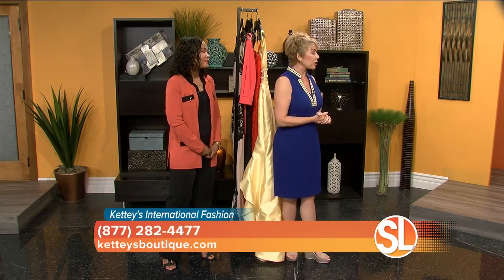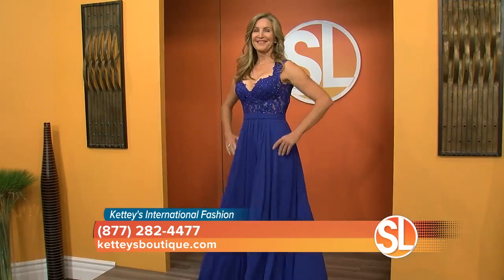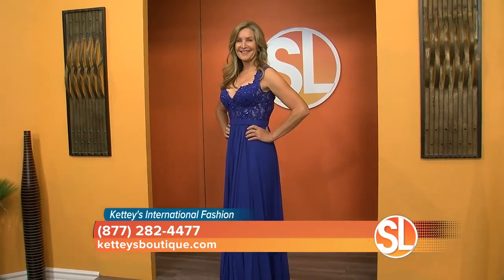Royal blue and red. Good thing, because we have some beautiful models who are going to show us some fashions that you brought along. Let's bring out our first model and she happens to be wearing a beautiful royal blue dress. Oh my gosh, that's gorgeous. Tell me about this.